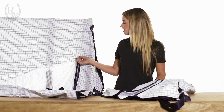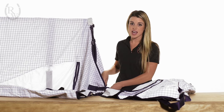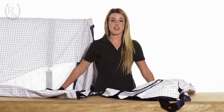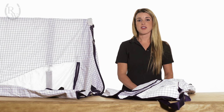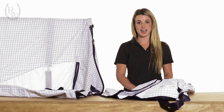Both of these sheets have twin chest straps as well as underbelly surcingles and hind web straps, making sure that both sheets stay on your horse — even though we know horses love to try to get out of their sheets.